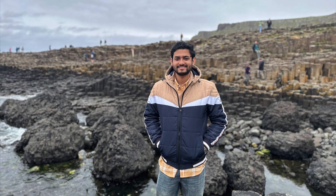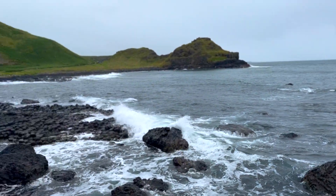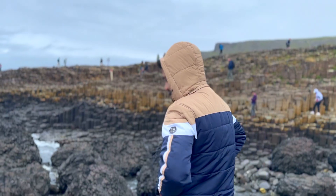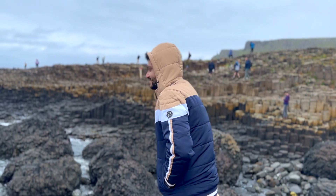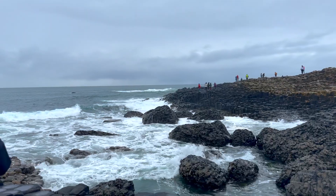Given its unique structure — like a giant path of stones that is partly above the sea and partly under the sea — there are myths and legends regarding the formation of this amazing place, because the legend says that the columns are the remains of a causeway built by a giant.